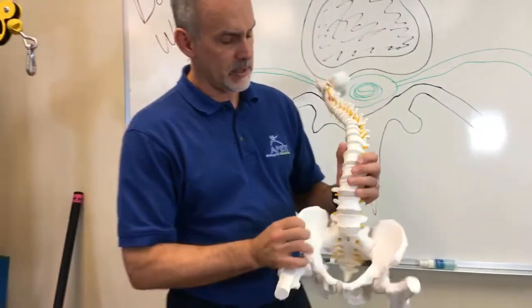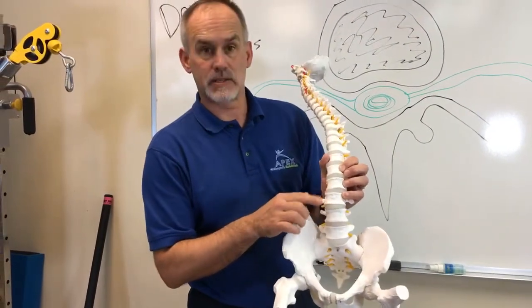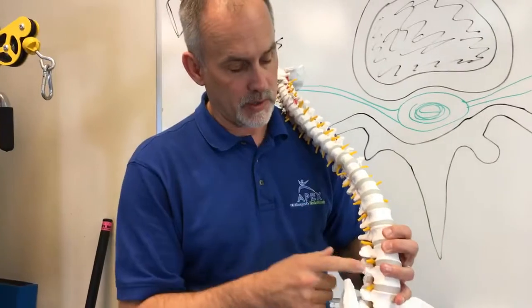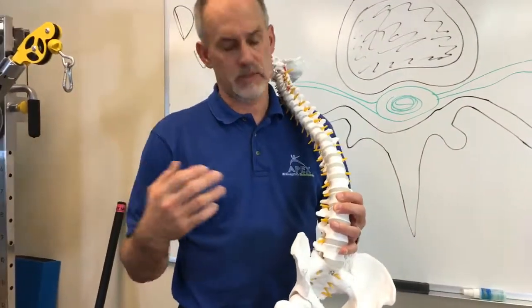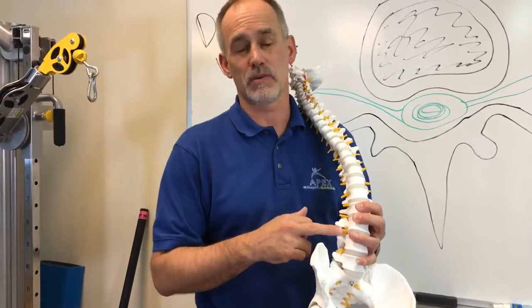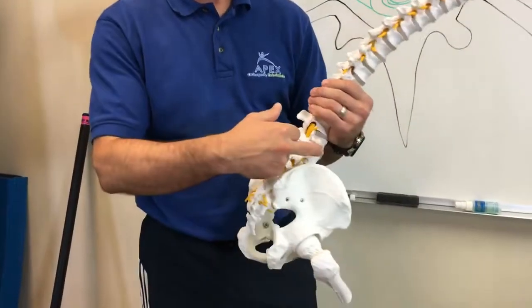So this is the lower lumbar spine right here. These are the vertebral bodies, these are the disc segments in between — we always hear about disc problems and all that. One of the areas where the nerve exits is called the foramen, the intervertebral foramen. When we most commonly talk about stenosis, this area right here where the nerves are exiting the spine is what we're talking about most often. It's actually often on both sides — the nerves come off the lumbar spine on both sides.